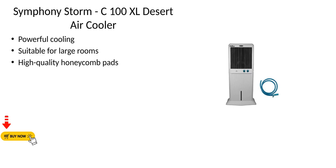Symphony Storm C100XL Desert Air Cooler. Powerful cooling, suitable for large rooms, with high-quality honeycomb pads.